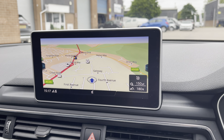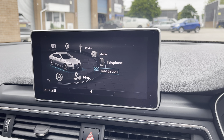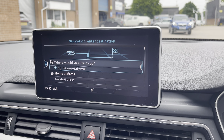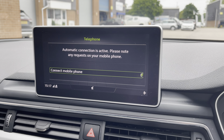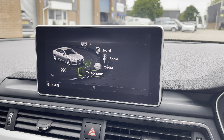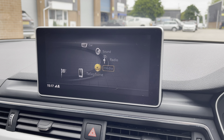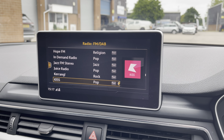Here we can see the seven-inch colour multimedia display screen, which gives you access to features such as navigation — perfect for travelling to any unfamiliar destinations. You can also connect your mobile device to make and receive calls hands-free, use your connected device to play your favourite songs through the car's sound system, or simply select your favourite radio station from the menu.